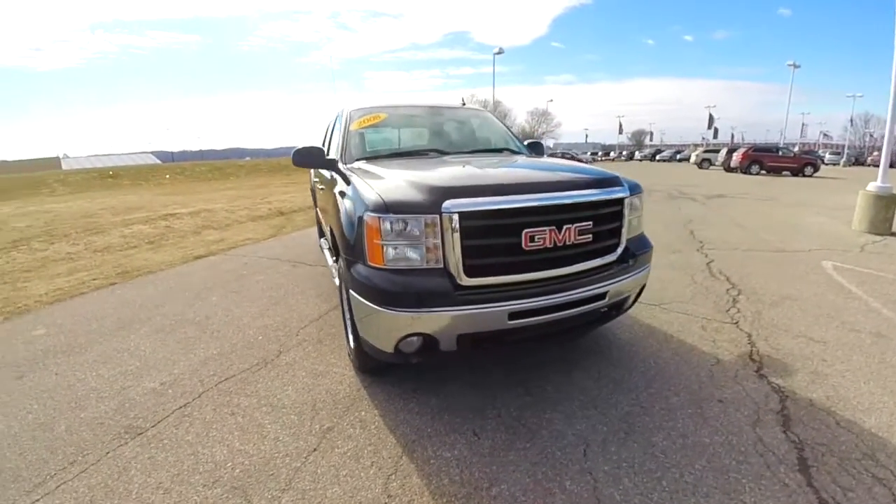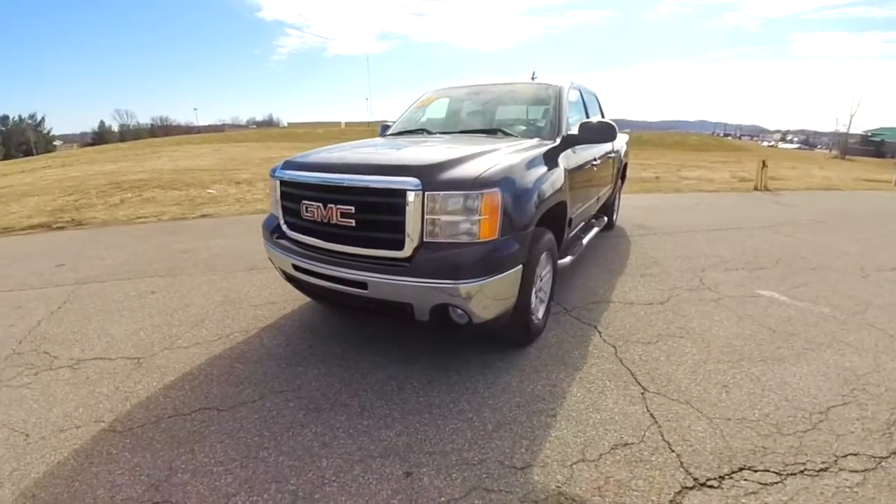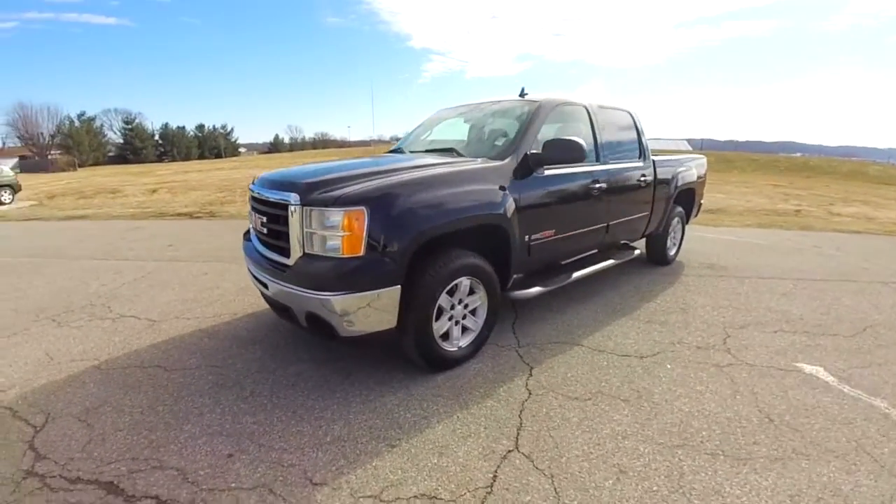Hello everyone. Today we're going to take a quick walk around look at this very nice, well-equipped 2008 GMC Sierra 1500.